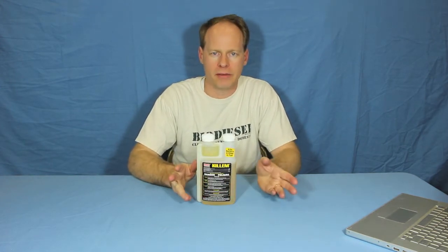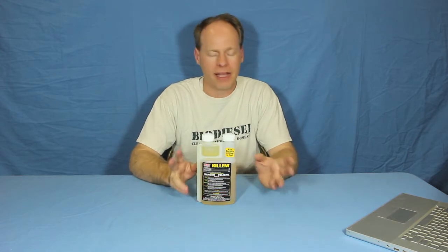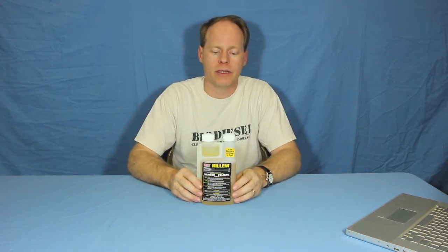Hi, I'm Graydon Blair from Utah Biodiesel Supply. We're talking about a product called Kill'em. Kill'em is an antibacterial product that kills any sort of organic matter living in biodiesel, diesel fuel, or any sort of liquid.